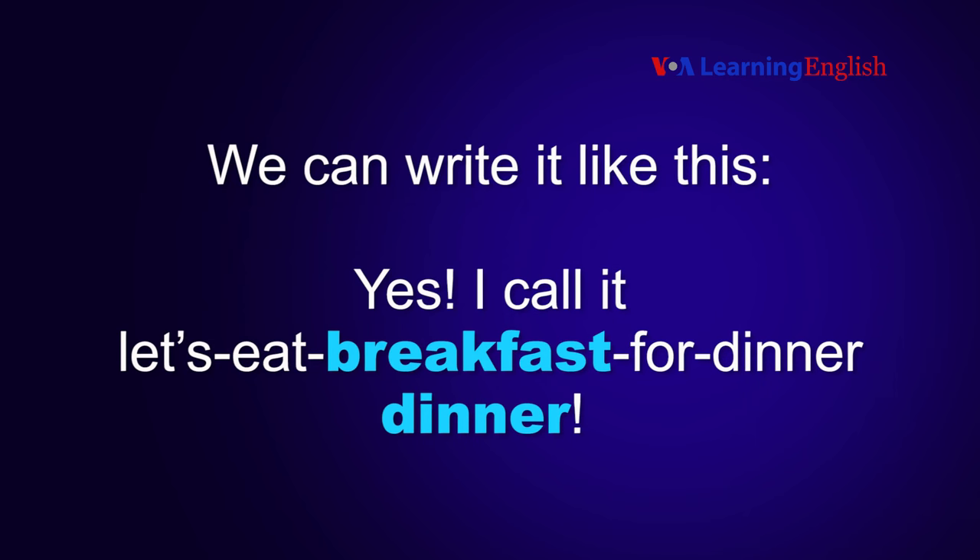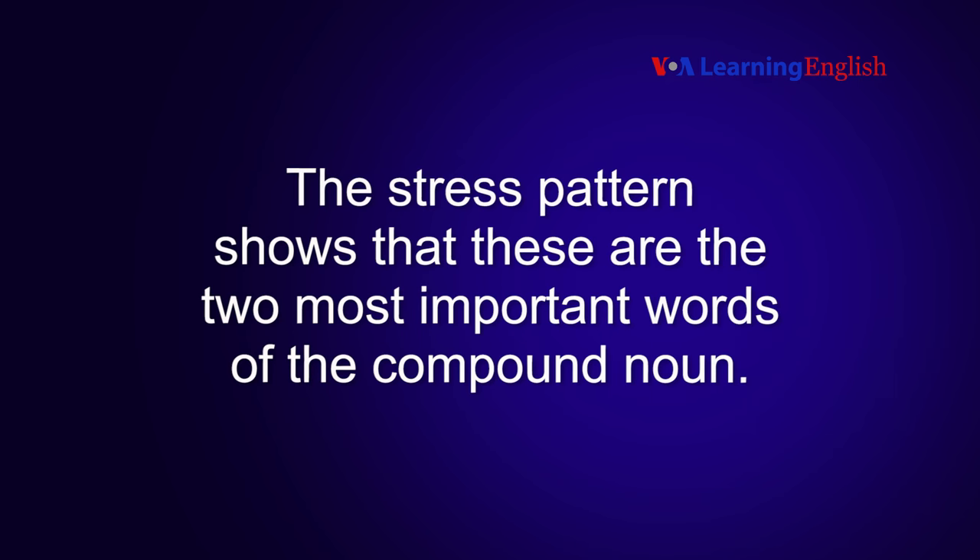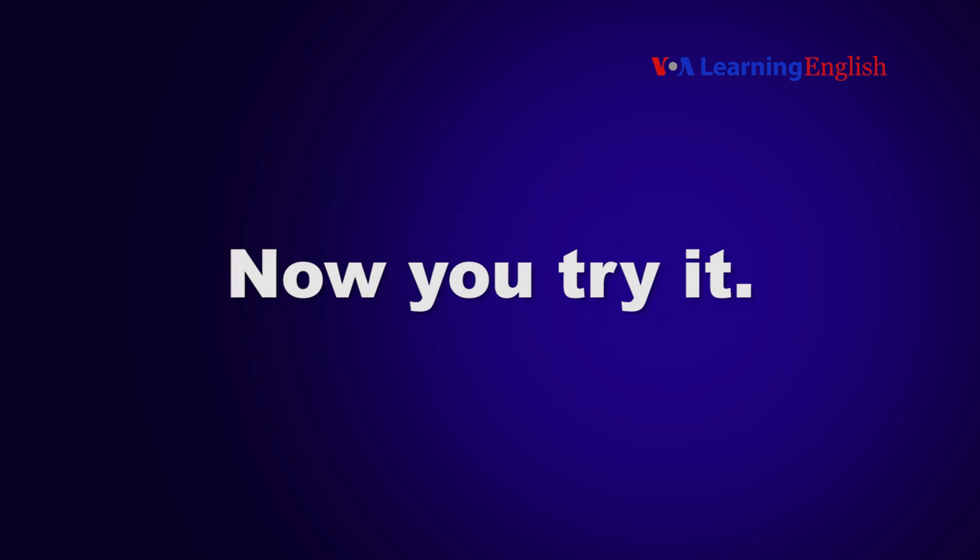We can write it like this. "Yes. I call it: let's eat breakfast for dinner dinner." The stress pattern shows that these are the two most important words of the compound noun.